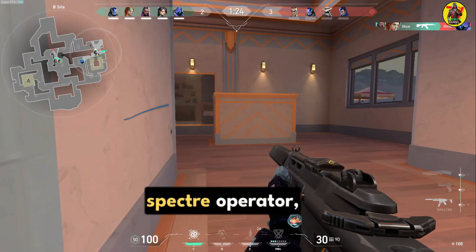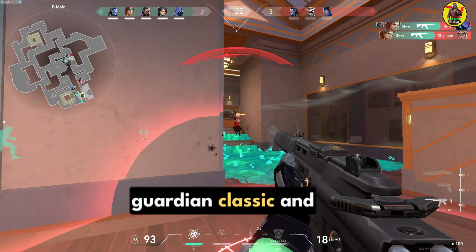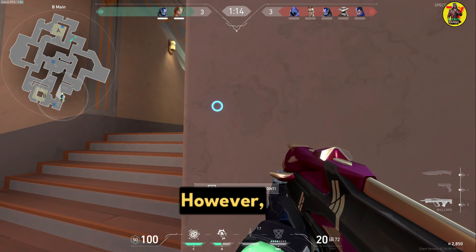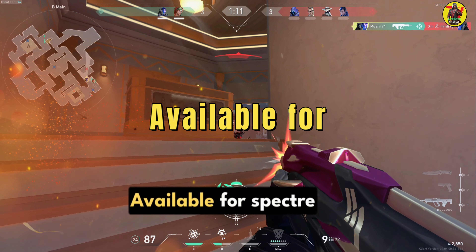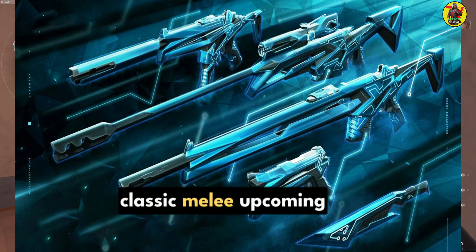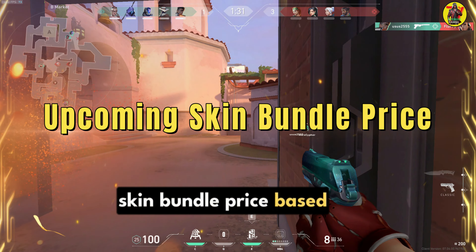The bundle will include the Specter, Operator, Guardian, Classic, and a melee skin that resembles the Glitch Pop Dagger. However, the name of the bundle hasn't yet been revealed. Available weapons: Specter, Operator, Guardian, Classic, and Melee.